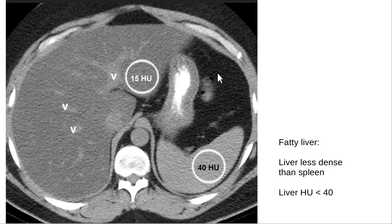Here's a CAT scan. On a CAT scan, normally the liver is more dense than the spleen. The liver is a giant thing — the biggest single organ in the whole body. Normally the liver should be more dense than the spleen. In this patient the liver is less dense than the spleen. Hounsfield units are units of density. The liver should normally be at least 40 Hounsfield units. In this case it's only 15 Hounsfield units and much less dense than the spleen, so this is an obvious fatty liver — this is how you diagnose it on a CAT scan.